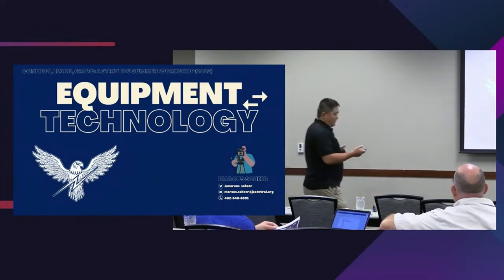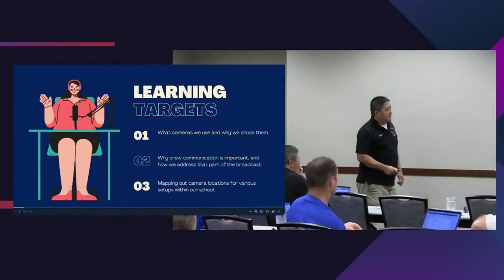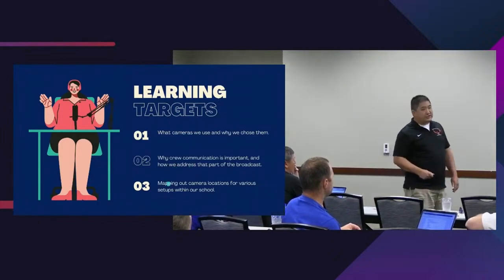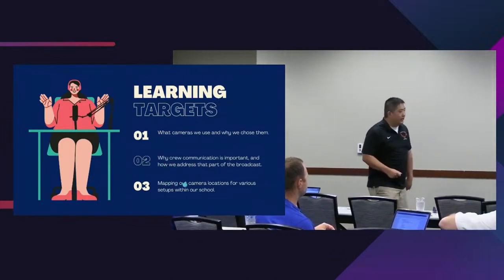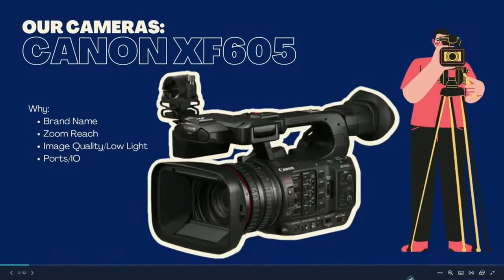We'll start with what cameras we actually use at JCC, then go into a little of the crew communication that goes along with that, and then some examples of how we set up our equipment in terms of camera locations. This past year we upgraded to the Canon XF 605 cameras — these are definitely on the high end camera-wise, but it was a good combination of all the things I mentioned that led us to decide on this level of camera.